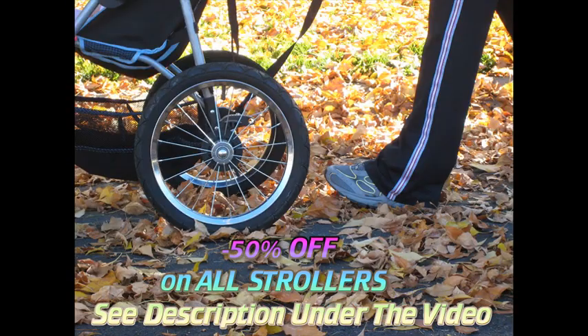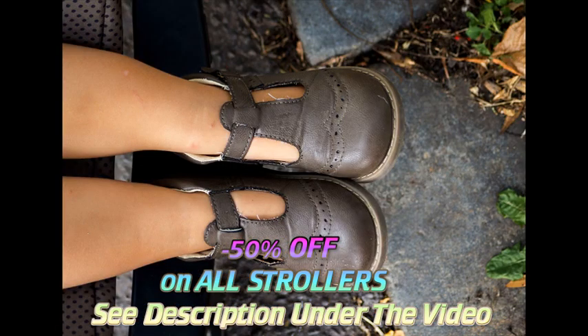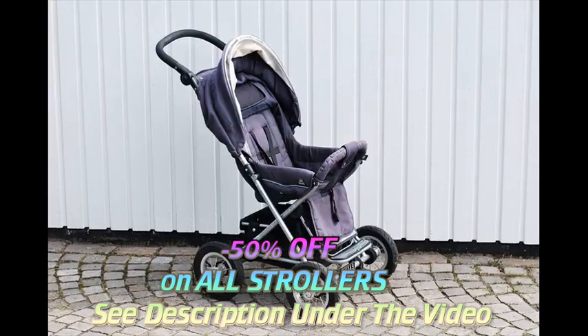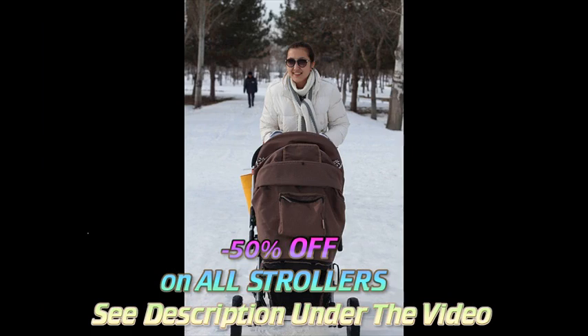Car seat stroller frames are lightweight metal frames designed to carry specific types of infant car seats. You remove the car seat from its base in the car, snap it into the stroller frame, and you're rolling. This is especially convenient when you need to take a sleeping baby out of the back seat.